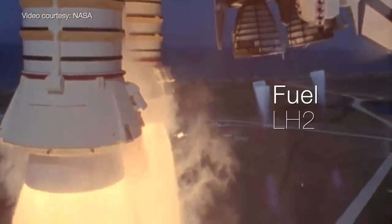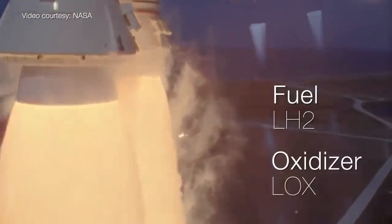Simply combining the fuel and the oxidizer is not enough. That would create fire, but not rocket fire. There are three primary things that make up a rocket engine, and with it, rocket fire: the combustion chamber, the throat, and the nozzle.